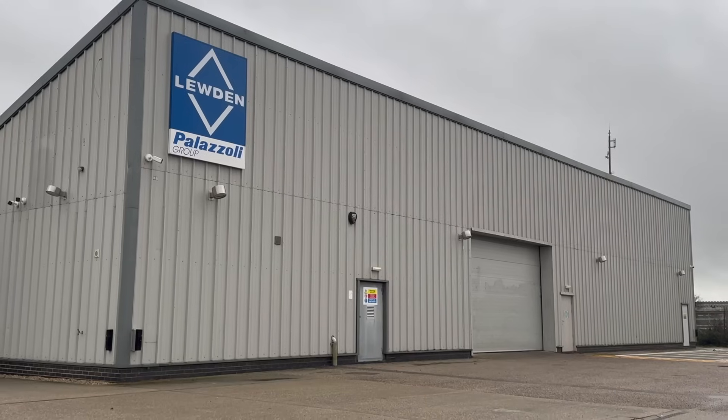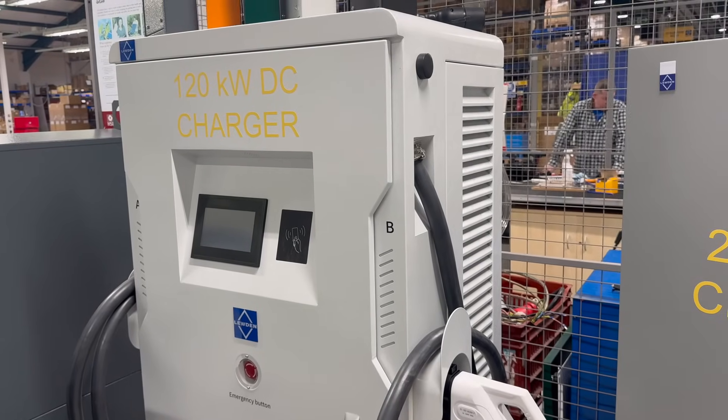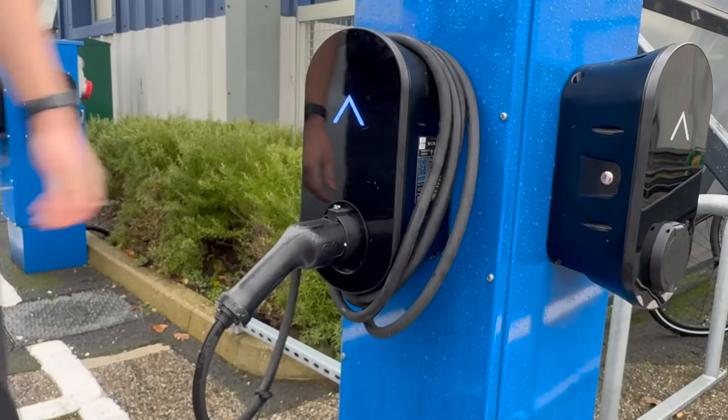Thank you to Luden Palazzoni for supporting this series of training videos. Be sure to check out the rest of the videos on commercial EV charging over on our knowhow page at efix.co.uk.